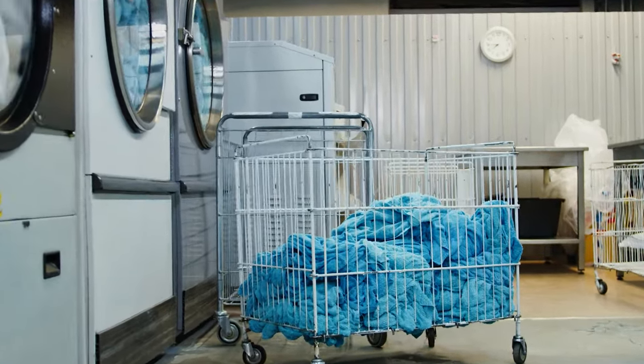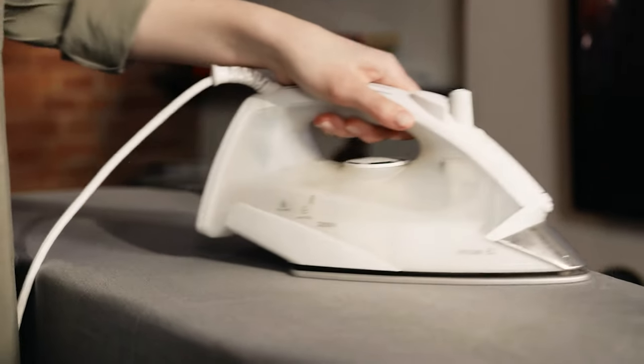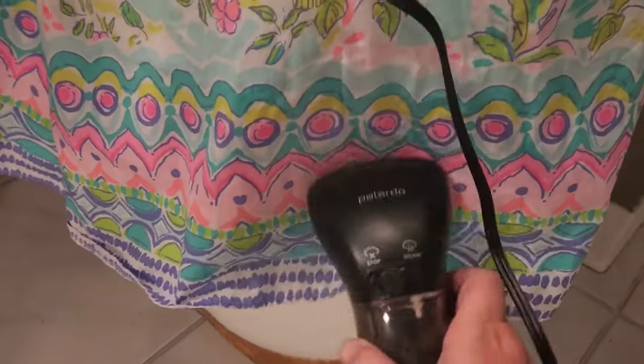A laundry room without a clothing steamer? That's like a superhero without a cape. Sure, the trusty old iron has its moments, but step into the future with a gadget that zaps away wrinkles in seconds and treats those delicate fabrics like royalty.